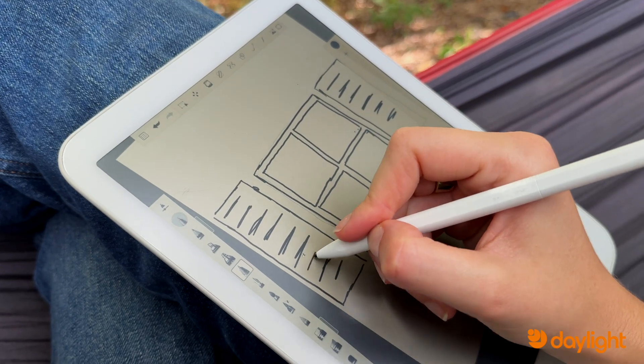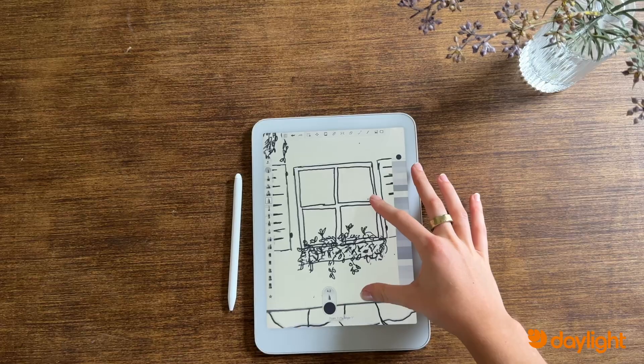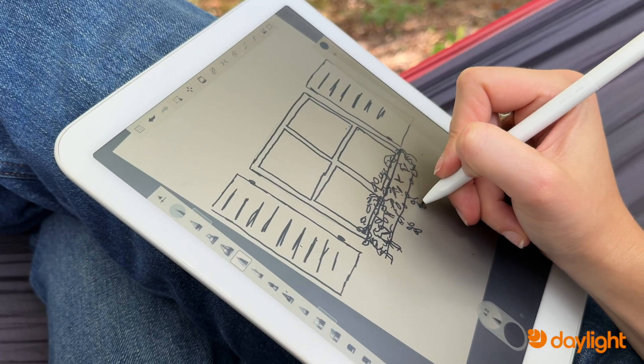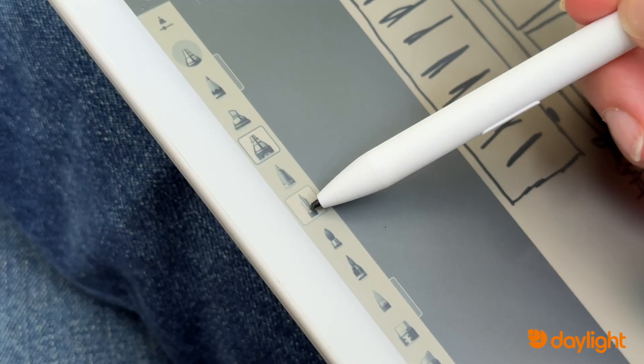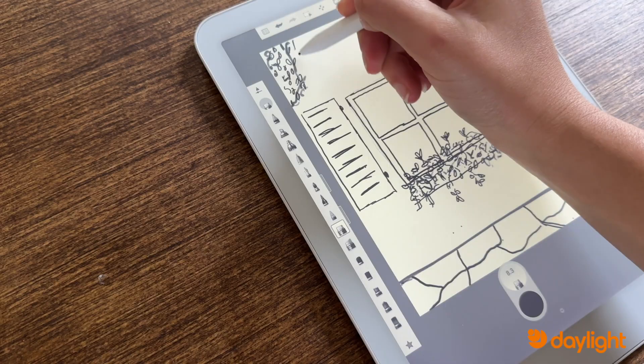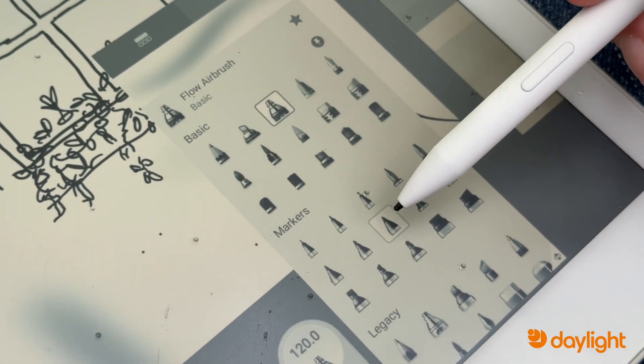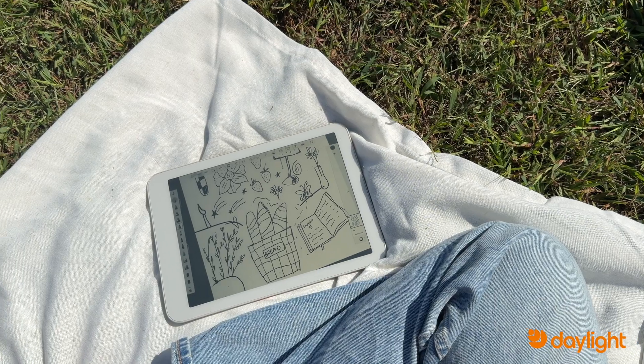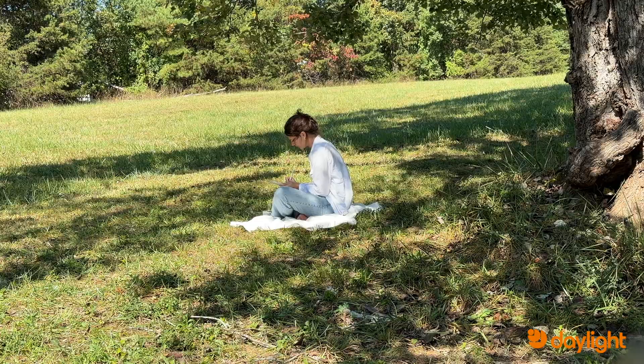The Daylight computer is perfect for quick sketches and drawings on the go. The paper-like screen provides friction, which makes sketching feel very natural. You can keep a variety of digital sketchbooks right on your Daylight, and the best part is having a variety of pens, pencils, and brushes in whatever app you choose — perfect if you want to take your digital art outside and draw on the go.